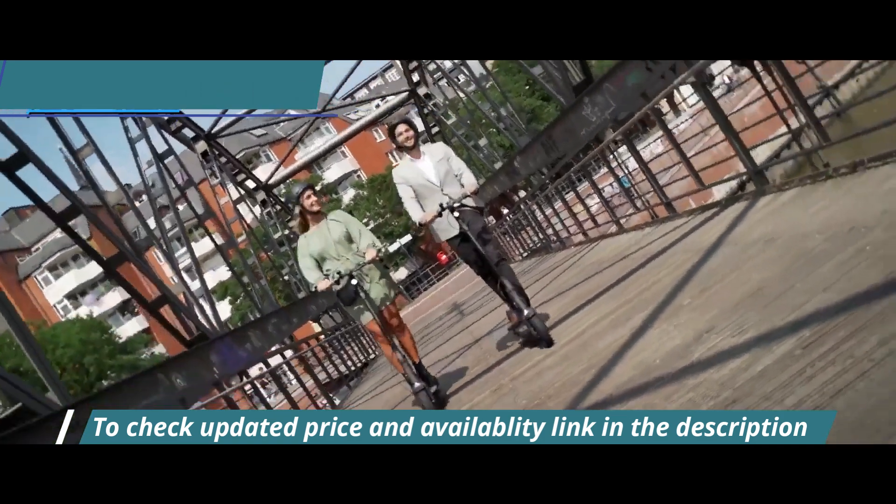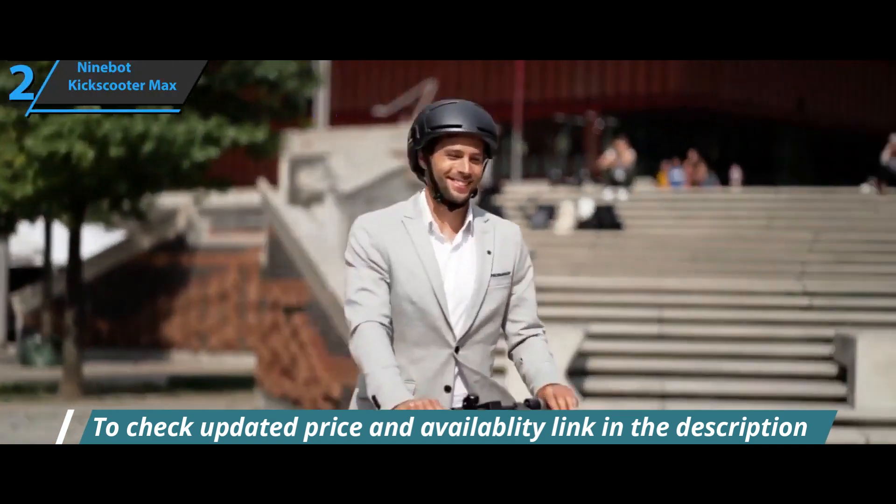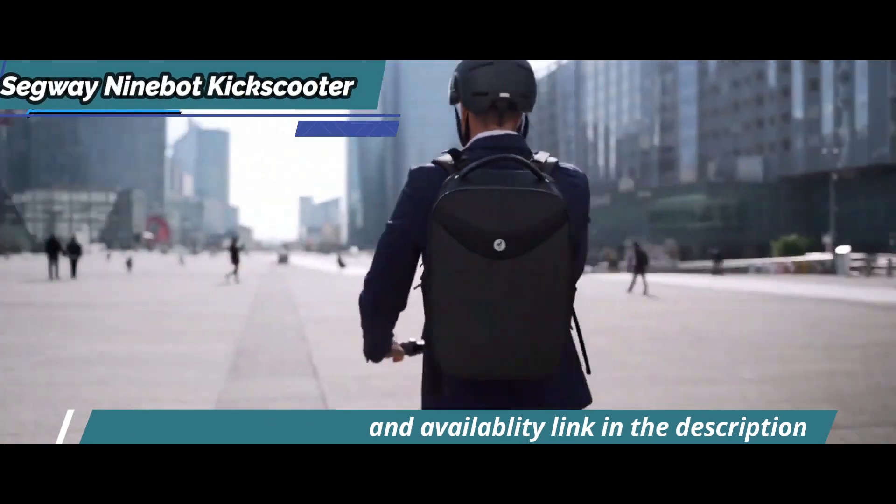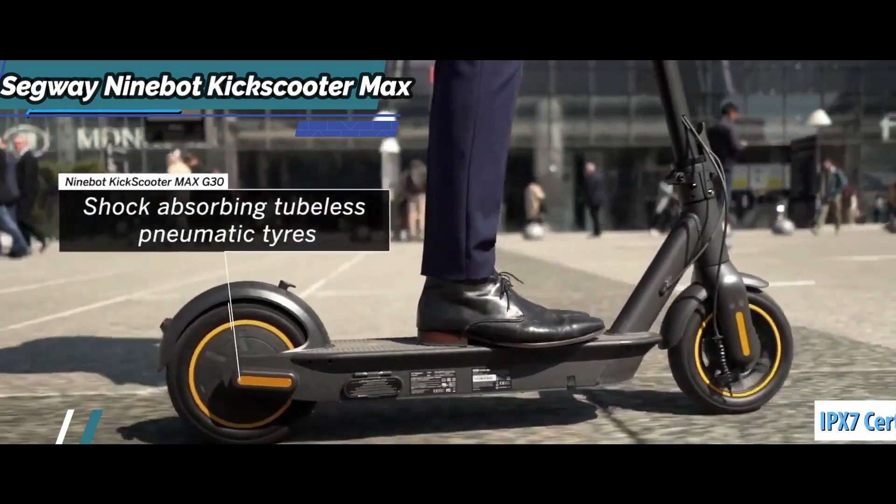As noted, this model has a double braking system, which provides the user with greater safety and stability. In addition, all its components are waterproof, with resistance at IPX7 level.